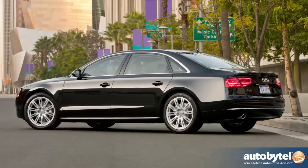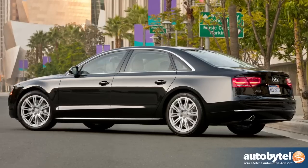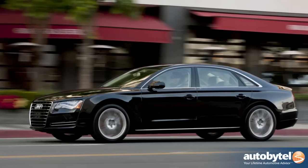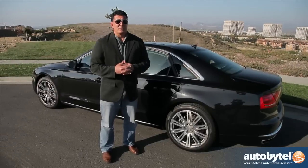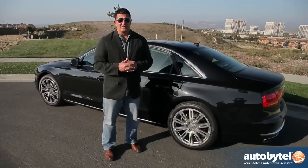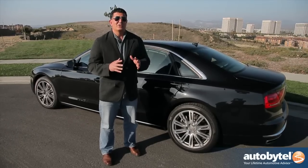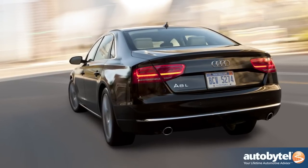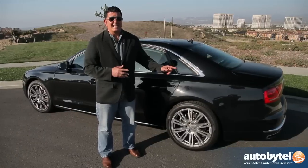Most luxury buyers are actually buying the longer wheelbase versus the short wheelbase, and in the case of Audi they actually have three variants to choose from. First you have the six-cylinder, or the three-liter supercharged, which produces 333 horsepower — that's a fine engine in its own right. This is the all-new four-liter V8 that produces 420 horsepower. There's also a V12 known as the W12 which produces 500 horsepower, but this is the engine to get.